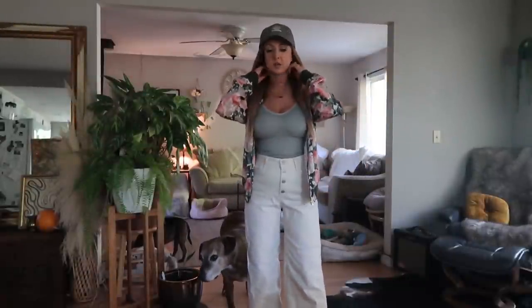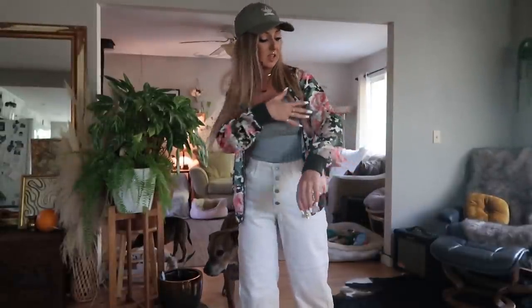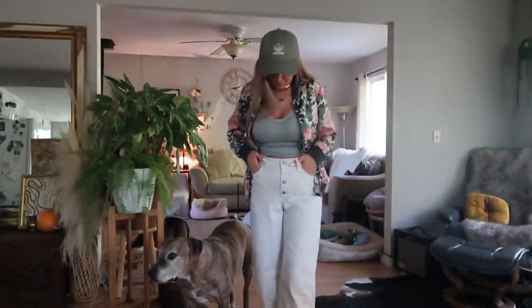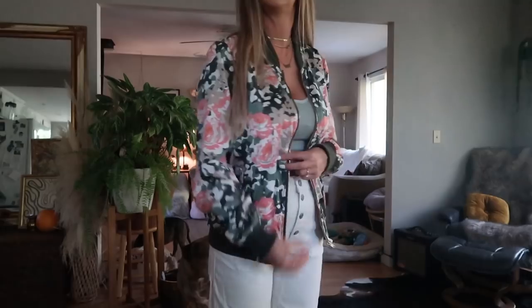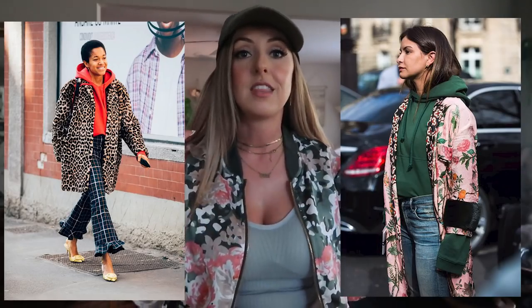I decided to put the bomber jacket over this lighter moss green top — it's kind of the same color family but a little lighter, so it's not super matchy-matchy. Then I added this little Adidas hat that I thrifted recently. For the bottoms I went with these off-white cream wide-leg Levi's. I absolutely love this — I'm glad I ended up getting it because I almost put it away. It's not super thick, so it's great for transitioning from summer into fall weather, or really cute paired over a hoodie. I've seen a lot of girls pair silky bombers and kimonos over hoodies, which is such a cute styling idea.